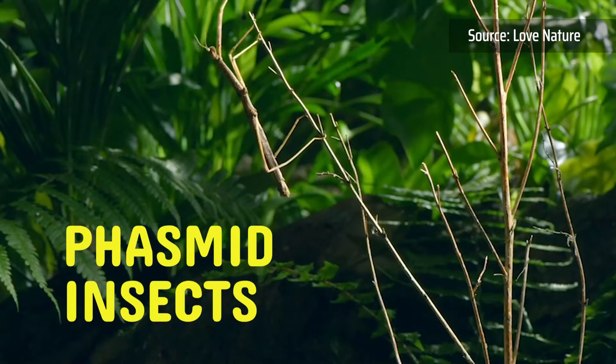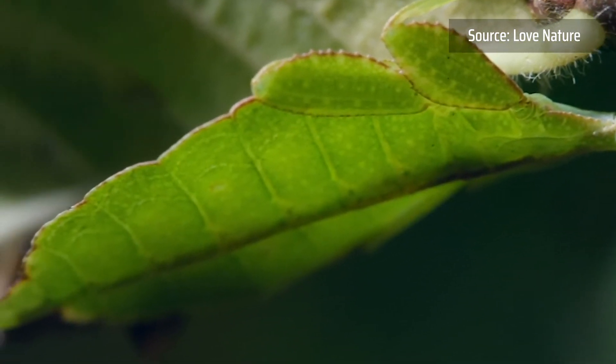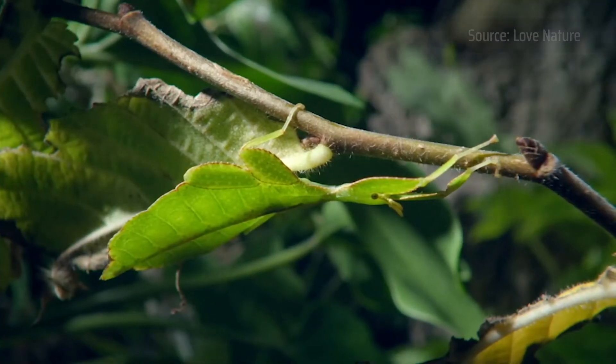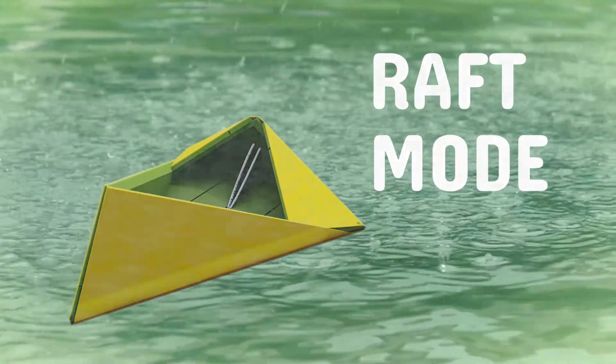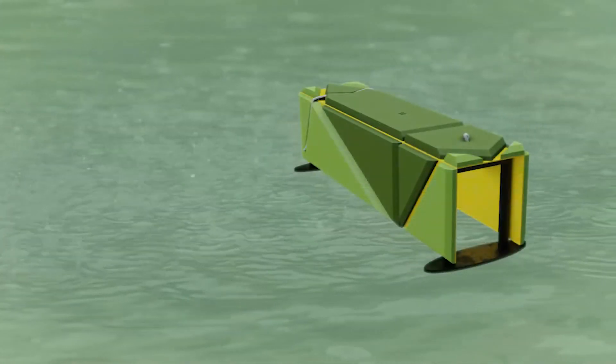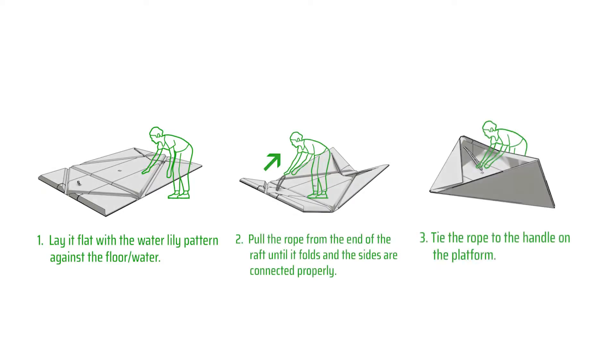Relief is inspired by the phasmids' ability to camouflage with its surroundings. When at rest, phasmids blend in with the environment they are in. When not used as an emergency raft, the platform is used for other things in the community, such as seating. Like phasmids, the platform can easily transform and transition.